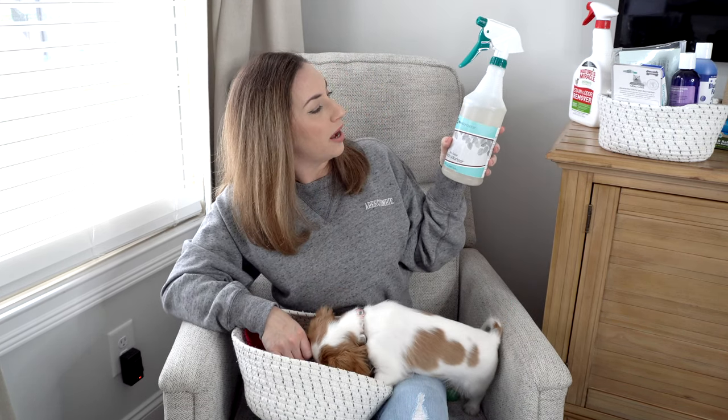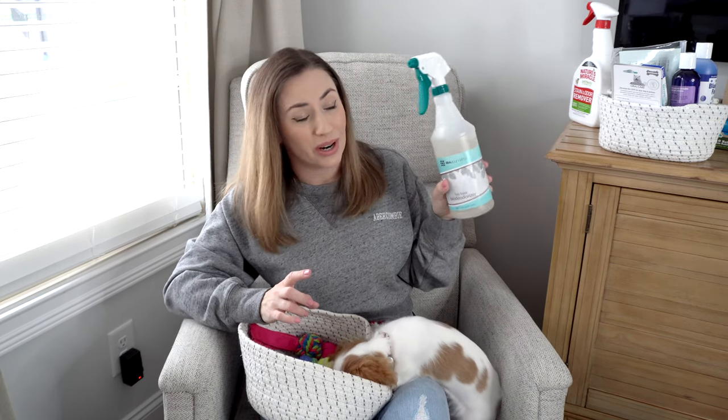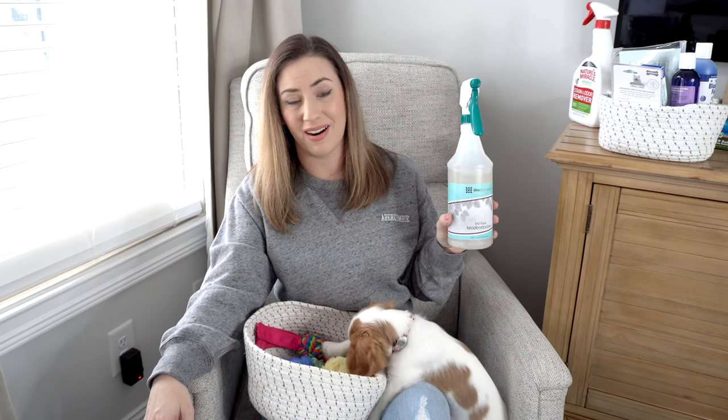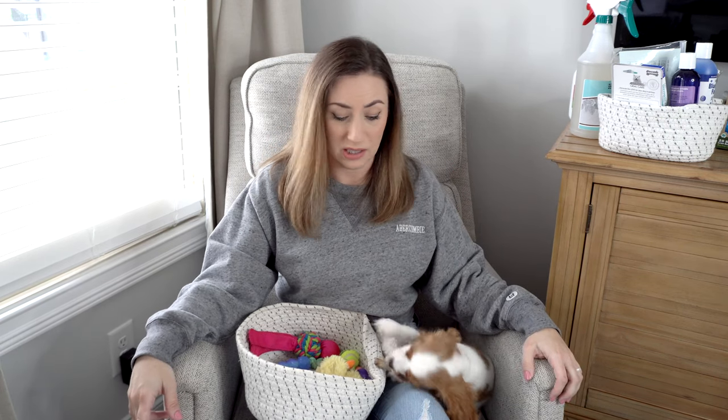I also have Life's Abundance Bio Deodorizer. The way the breeder explained it is that you spray it in the air where the smell is and it basically eats and eliminates that smell. I've used it in my cat's litter box area and it just smells amazing afterward. Anytime Emma makes a stinky mess on the floor I just spritz it around and the smell is gone.